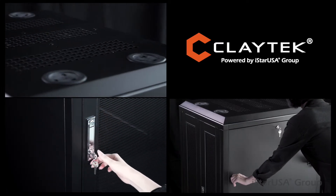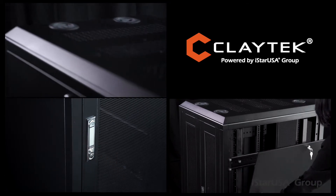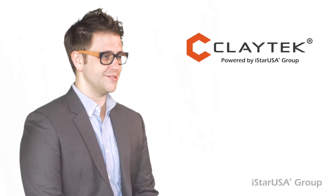We have a wide variety of solutions and also offer custom and OEM-ODM solutions. Contact us today to discover more.